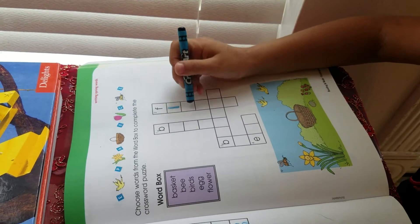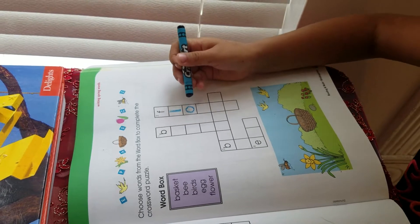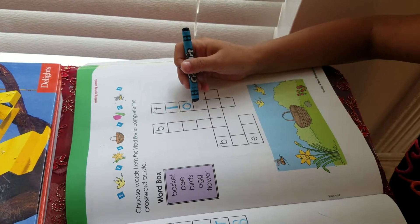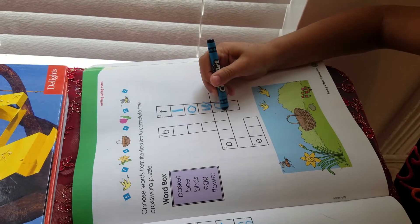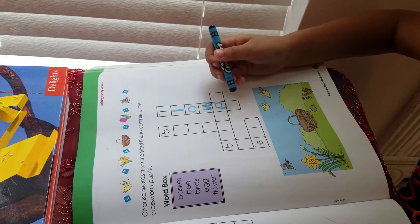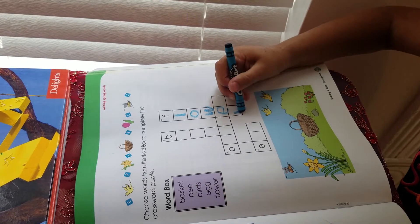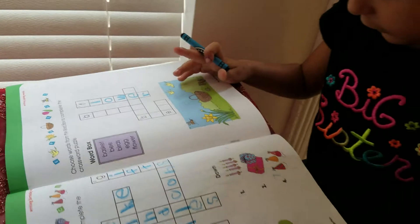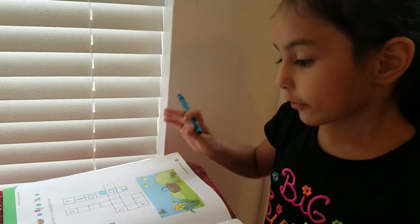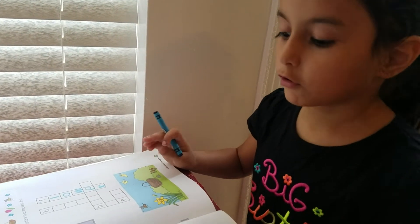L, O, W, E, R. So that's all. And then let's get to the fourth one because there are three words that start with B.